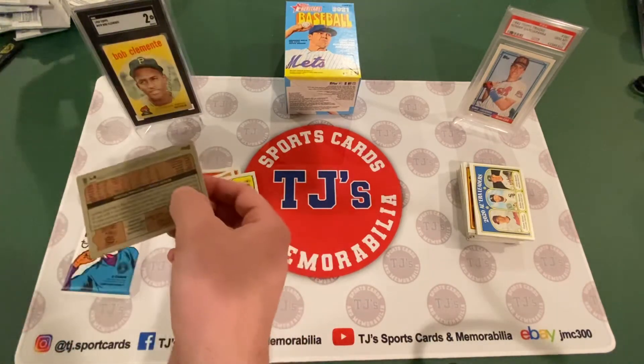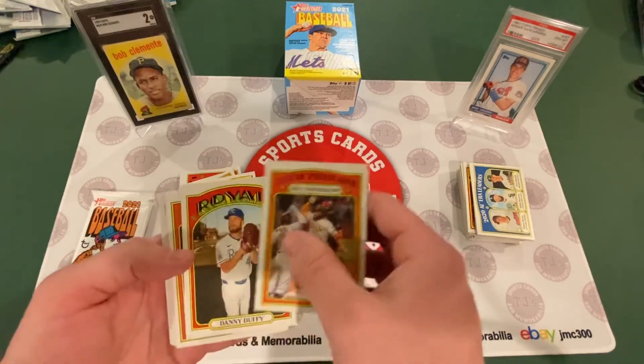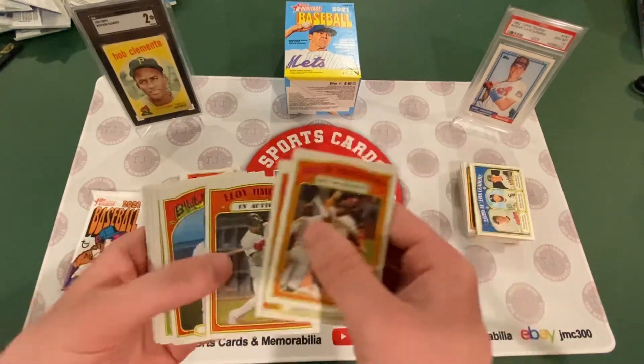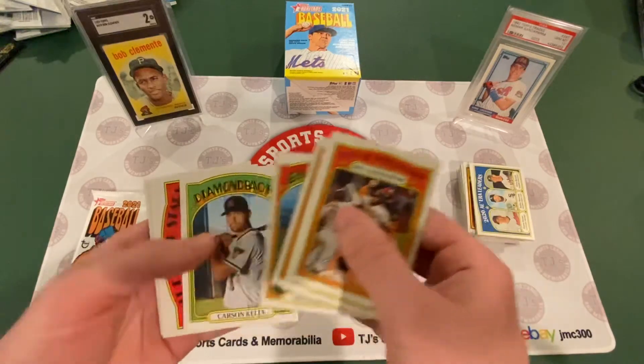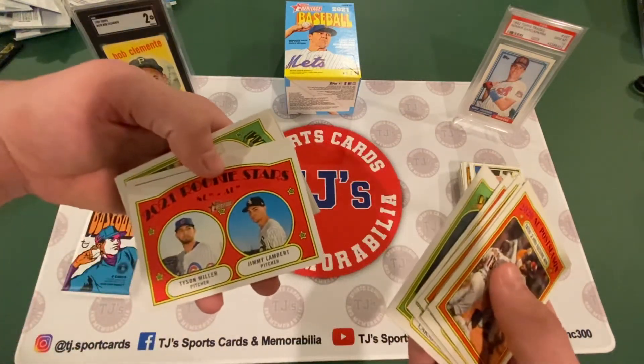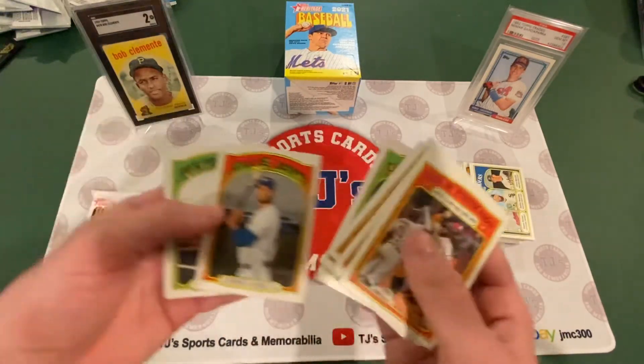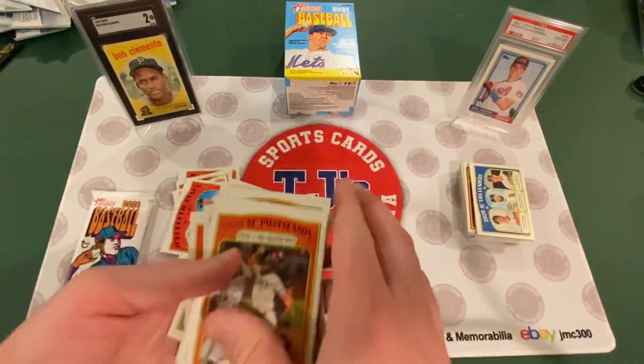Two packs left. Tatis Jr., two home runs. Danny Duffy. Eloy Jimenez. Hyun-Jin Ryu. Carson Kelly. Rookie Stars: Tyson Miller and Jimmy Lambert. Yordan Alvarez. Eloy Jimenez. And Lucas Sims.